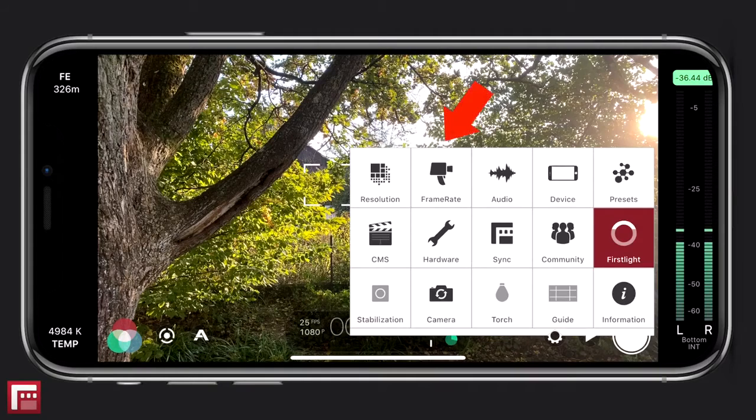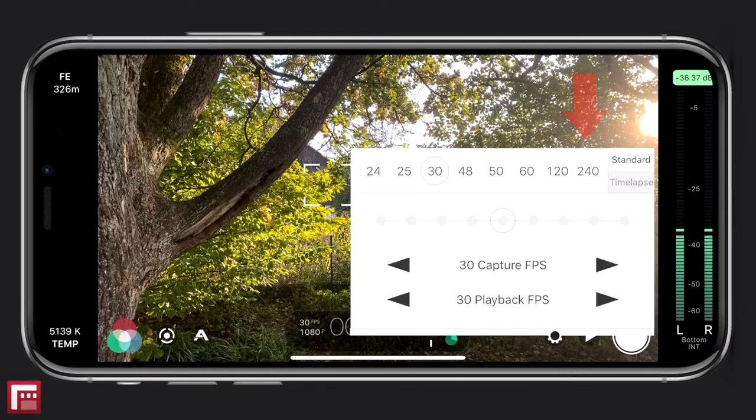Frame rate: all iPhones shoot at 24 or 60 frames per second. So if you're in a PAL country like me, you might need an app like Filmic Pro that allows you to adjust your frame rate. This could be important if you're shooting indoors with artificial lamps in a PAL region, then recording in PAL would be a smart choice — otherwise you may see a lot of flickering in your videos.